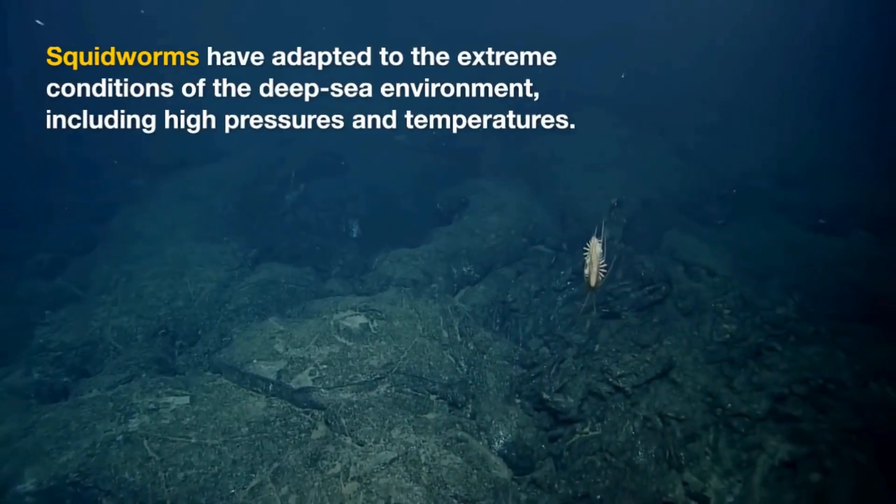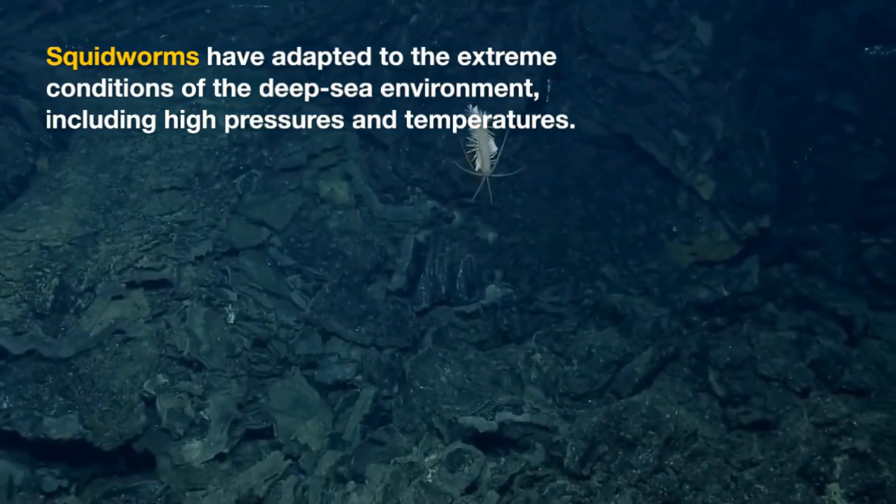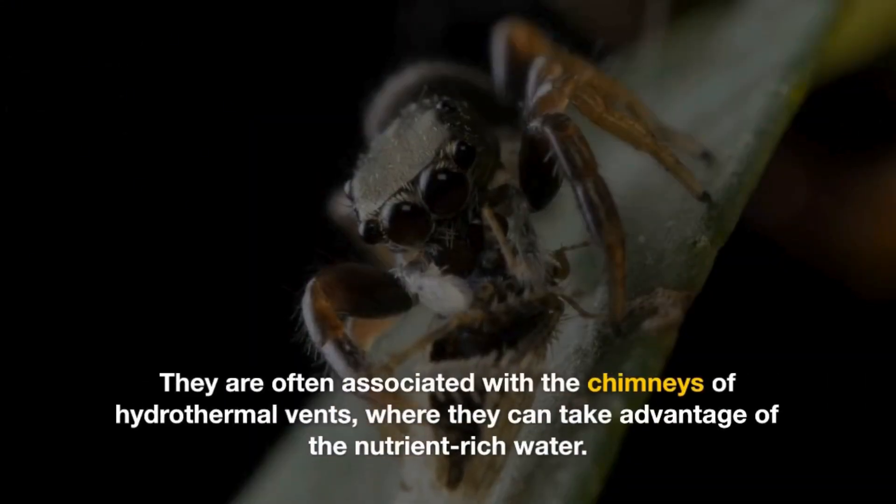Squidworms have adapted to the extreme conditions of the deep-sea environment, including high pressures and temperatures. They are often associated with the chimneys of hydrothermal vents, where they can take advantage of the nutrient-rich water.